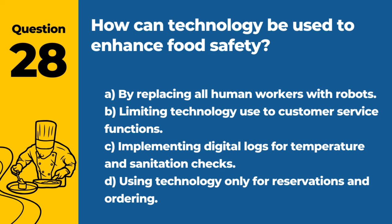Question 28. How can technology be used to enhance food safety? A. By replacing all human workers with robots. B. Limiting technology use to customer service functions. C. Implementing digital logs for temperature and sanitation checks. D. Using technology only for reservations and ordering. Answer: C. Implementing digital logs for temperature and sanitation checks. This improves accuracy and compliance with food safety protocols.